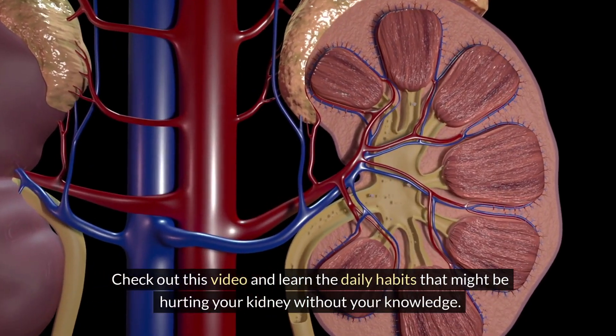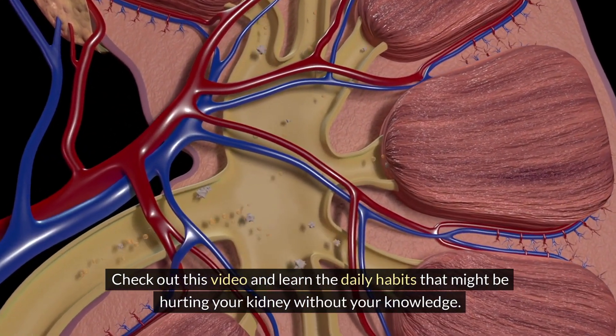Check out this video and learn the daily habits that might be hurting your kidneys without your knowledge.